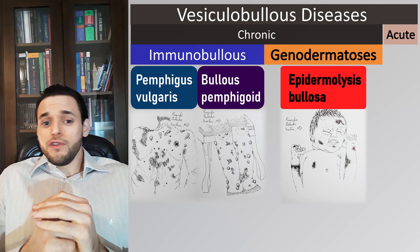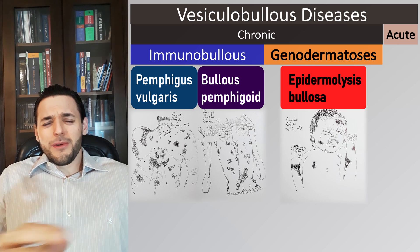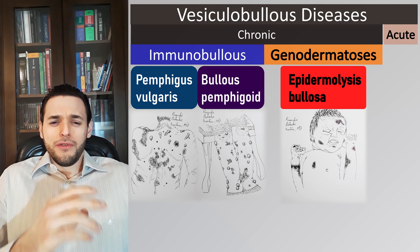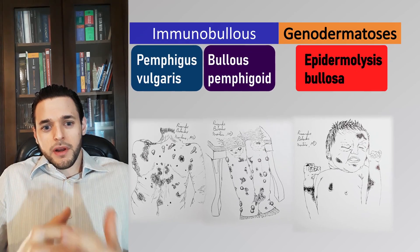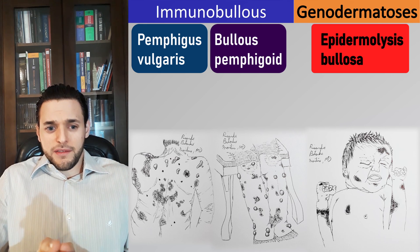To say this won't be a comprehensive discussion would be a colossal understatement. There are literally hundreds of variations of immunobullous diseases and genodermatoses, and we'll be talking just about a few of the very best known. The traditional contrast between pemphigus vulgaris and bullous pemphigoid, for example, features in tests.